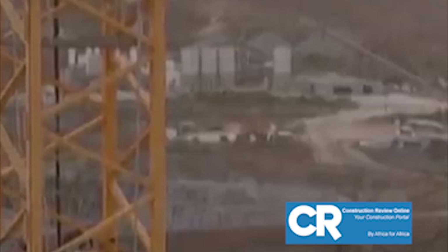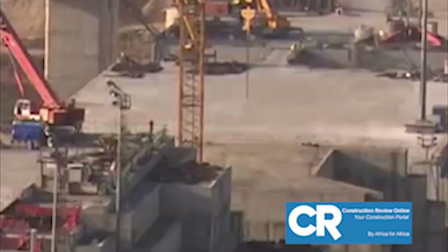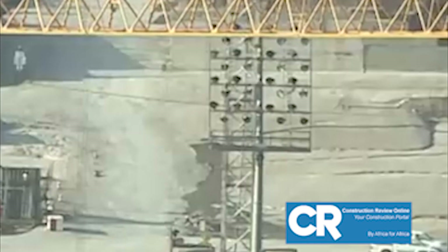The main gravity dam is 155 meters high and 1780 meters wide. In addition, there will be a carved rock-filled saddle dam which will be 5.2 kilometers long and 15 meters high.